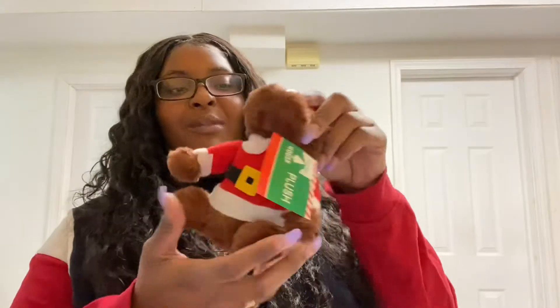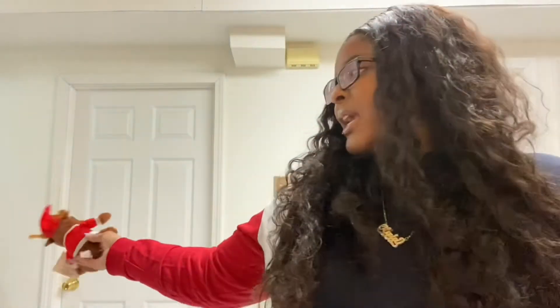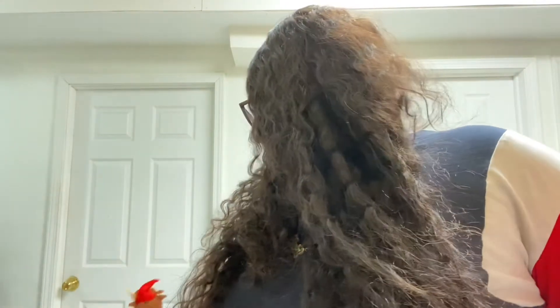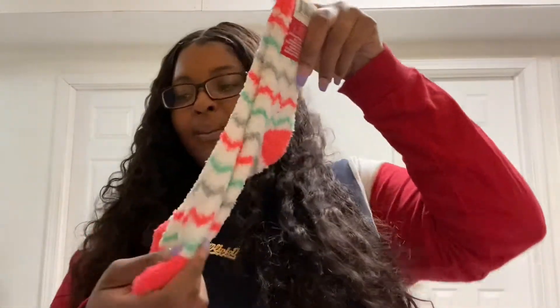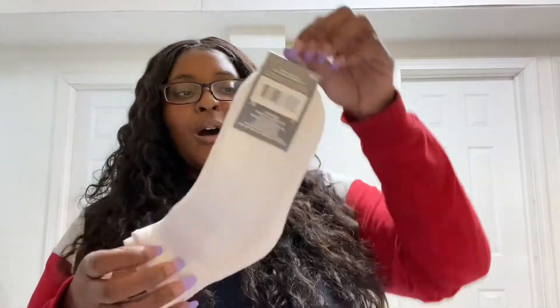I bought this stuffed animal — hold on, let me tell y'all something. Mom life! Especially now that Mason is hitting the terrible twos — he is so bad. He goes in my cabinets, gets the mop, knocks down my shoes, does everything he's not supposed to do. He's in that terrible twos stage and it's just bad. But I bought this for him — here, come play with your thing.